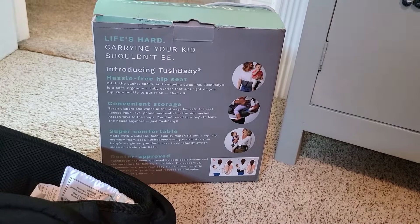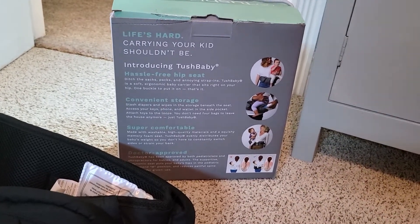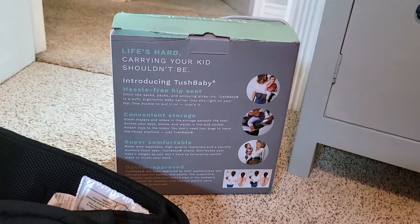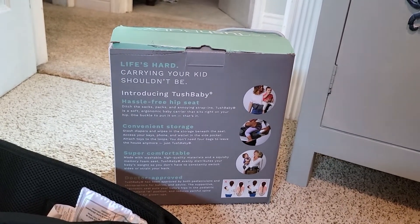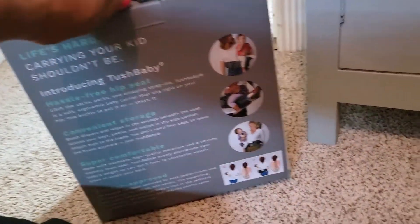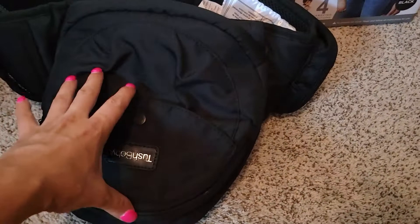It's machine washable — I put it on the gentle or hand wash cycle. It's also doctor approved: TushBaby has been approved by both pediatricians and chiropractors for babies and adults. The ergonomic seat puts your baby's hips in the pediatric recommended M-position and reduces painful spine curvature for grown-ups. I currently have sciatica from my pregnancy and this has been helping me so much. I kept the box just to store the TushBaby in afterwards.